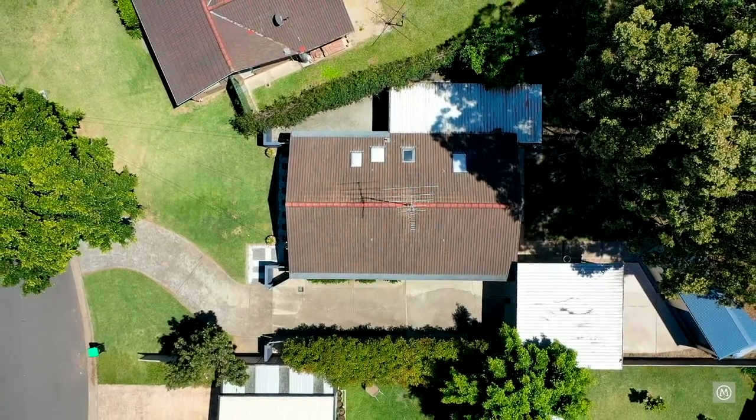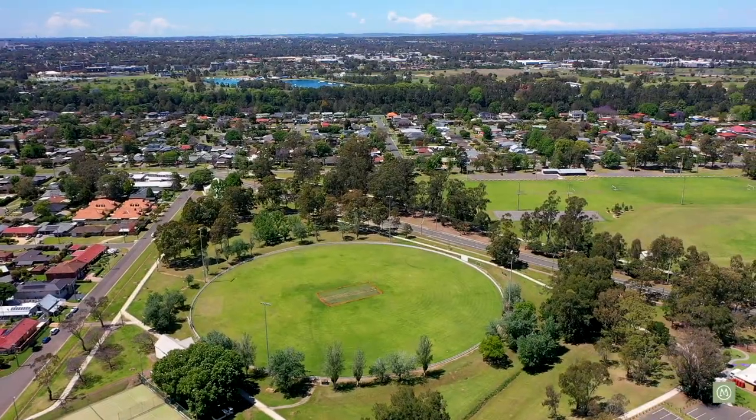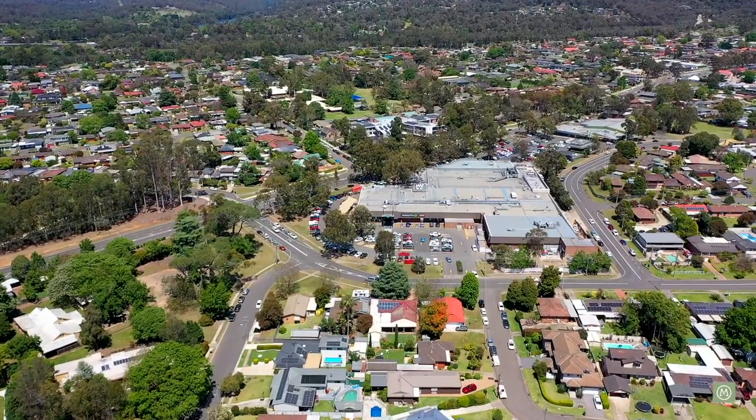Hi, I'm Paul from Merrick Property Group and today we're coming to you from number three Macaulay Crescent in Emu Plains, occupying approximately 650 square meters of land here in close proximity to parks, schools and the Lennox shopping centre. I can't wait to show you around, let's go inside and check it out.